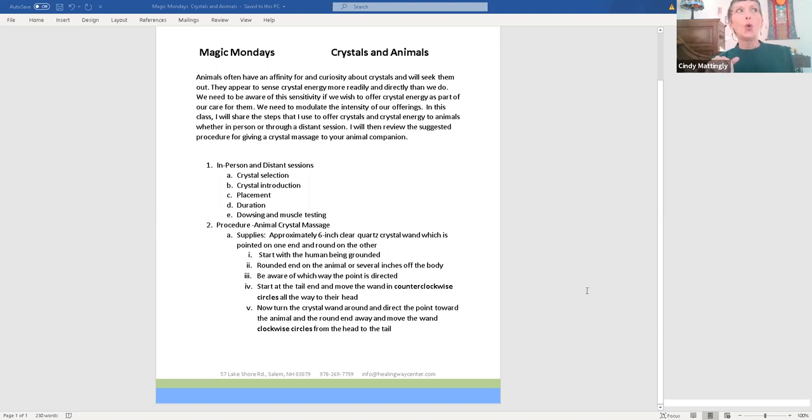Then duration — as humans we always think more is better. For animals, the small dose is really important. We've talked about color and duration; crystals are the same thing, it's all vibration. You want to be mindful that they might not be able to tolerate even 30 seconds or a minute. They don't need a lot because they're not thinking about it — they're just experiencing the energy. Whether in person or in a distant session, be very mindful of the duration.